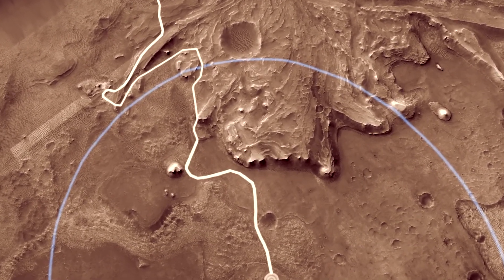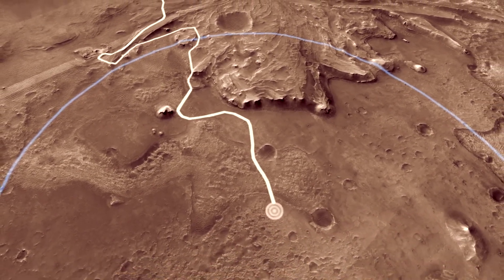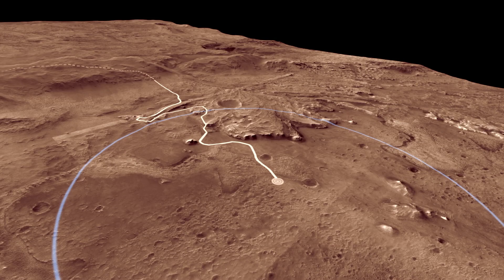An ancient lake is a fantastic place to pursue our goal of looking for possible Martian life. On Earth, lakes are filled with living creatures, and evidence of that life is often preserved in the mud and sand deposited on the bottom of the lake. So we use the rover's instruments to explore the rocks of the ancient lake bed.